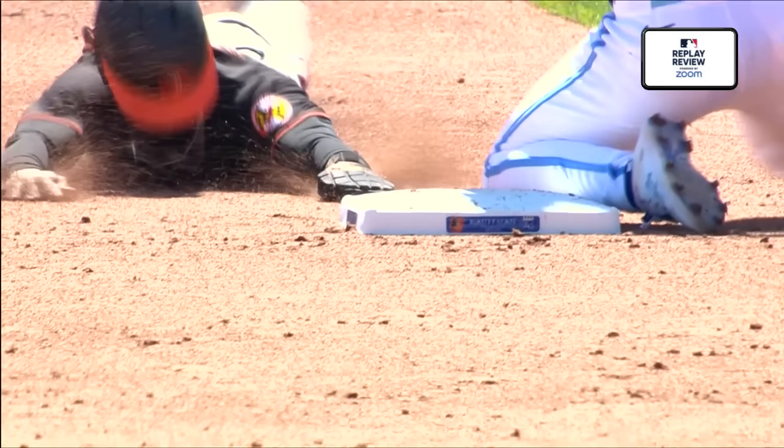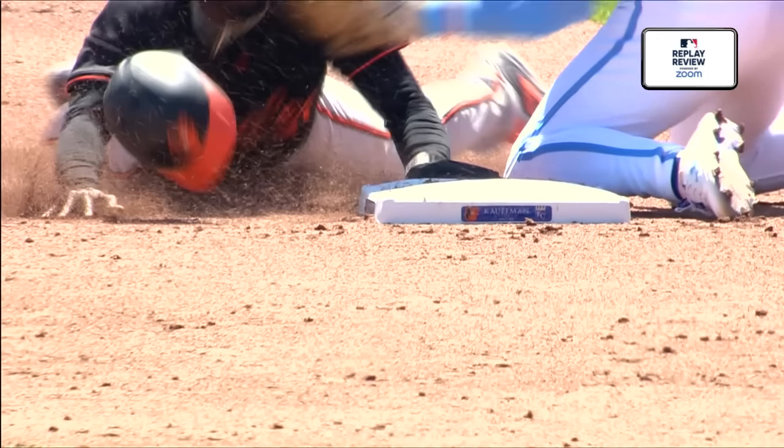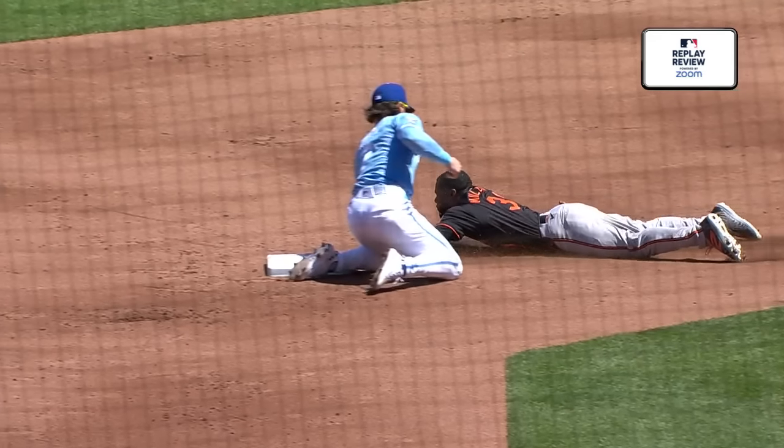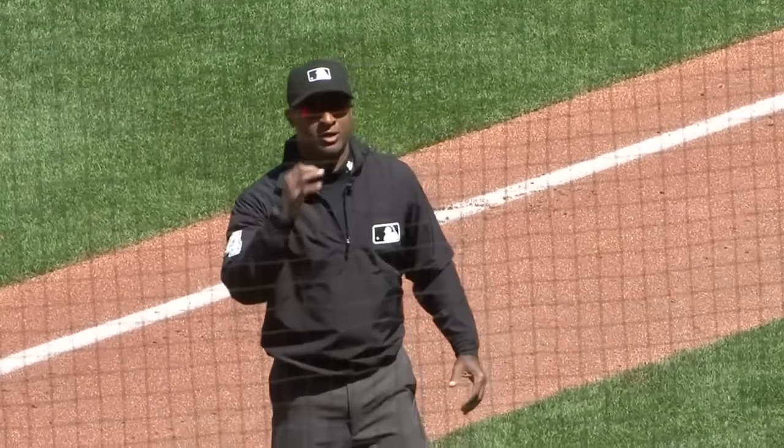The Orioles are going to challenge. Remember, in the game on Friday night, the Orioles burned their challenge in the first inning — now they're at risk of losing it in the second inning. Freddie Fermin, you can't throw one any better than this, and a very quick tag. After review, the call on the field stands. Runner is out. Baltimore will lose their challenge.